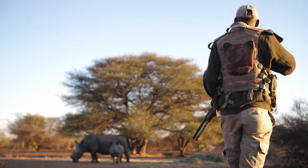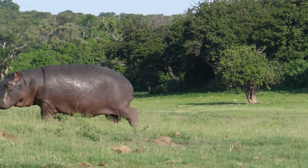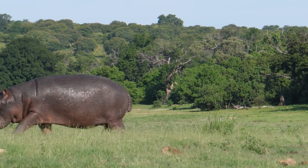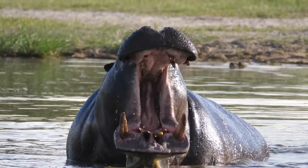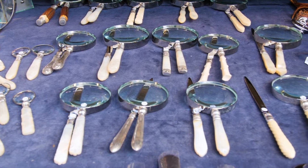Poaching is another significant threat to hippo populations. Hippos are hunted illegally for their meat, which is considered a delicacy in some areas, and for their ivory tusks. Although not as well known as elephant ivory, hippo ivory is still highly valued and used to make ornamental carvings and other decorative items.